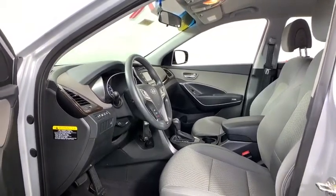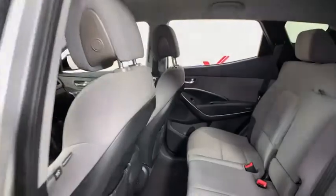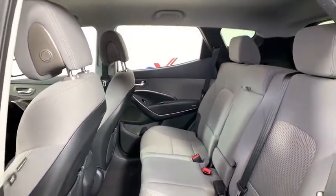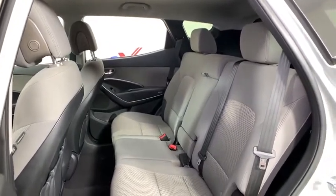Power windows, security system, trip computer, electronic stability control, tachometer, overhead console, brake assist, remote keyless entry, panic alarm, rear window wiper, driver vanity mirror.